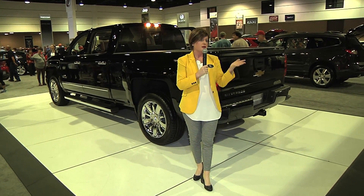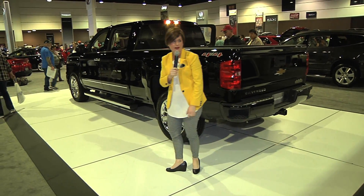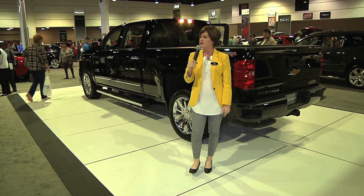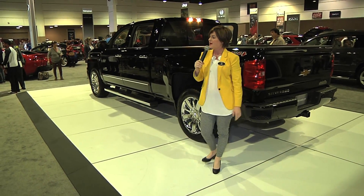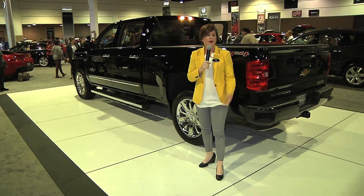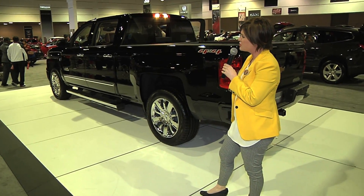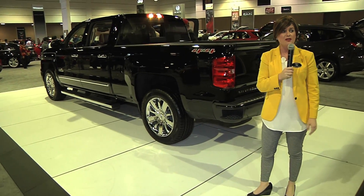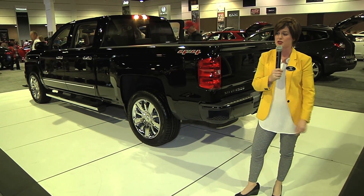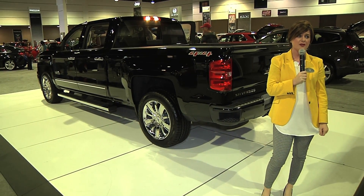Of course, there are many configurations on the pickup truck. If you do have any questions, my name is Jennifer — I'd be happy to answer those, or you can talk to any one of my co-workers. If you'd like to get behind the wheel, you're in luck today because there's a ride and drive going on. You can head out to the main hallway and register at the Chevy tent to drive the Silverado or also the 2015 Motor Trend Truck of the Year, the Chevy Colorado, which we have out there today.